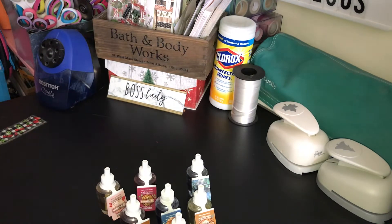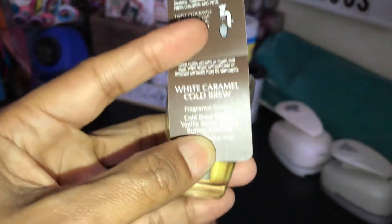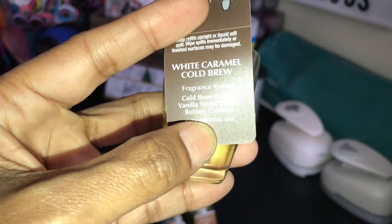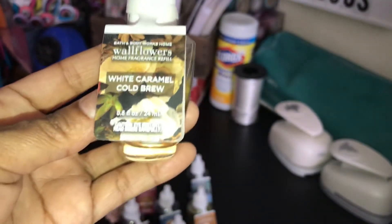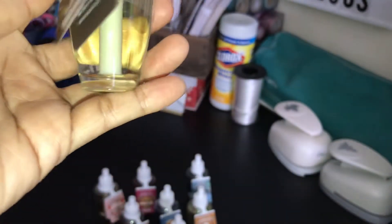The next one I have is the White Caramel Cold Brew — Cold Brew Coffee, Vanilla Sweet Cream, and Buttery Caramel. This is one of my favorite scents that Bath and Body Works has. I have this in some candles — I think I have two candles with this right now.